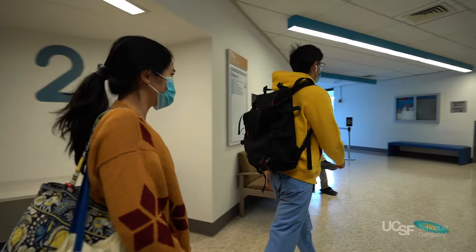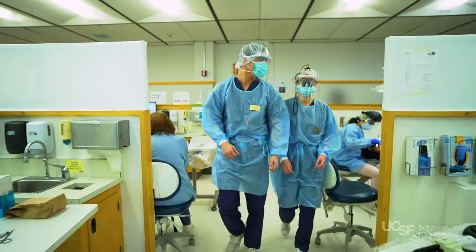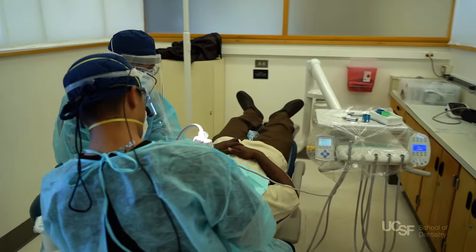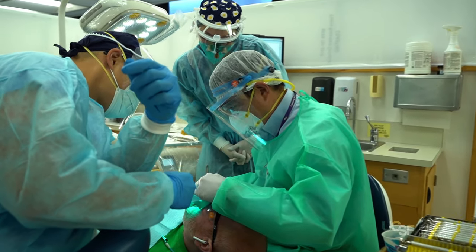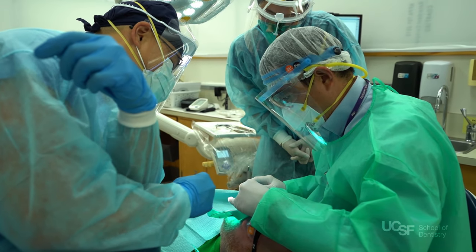The second floor is where third and fourth year student dentists master their clinical skills by providing care to patients. In order to ensure that third year students are prepared to enter clinic, the curriculum has students assisting in the clinic as early as their first year. The pre-doctoral clinic runs on a group practice model, where students and faculty work in teams to provide care.